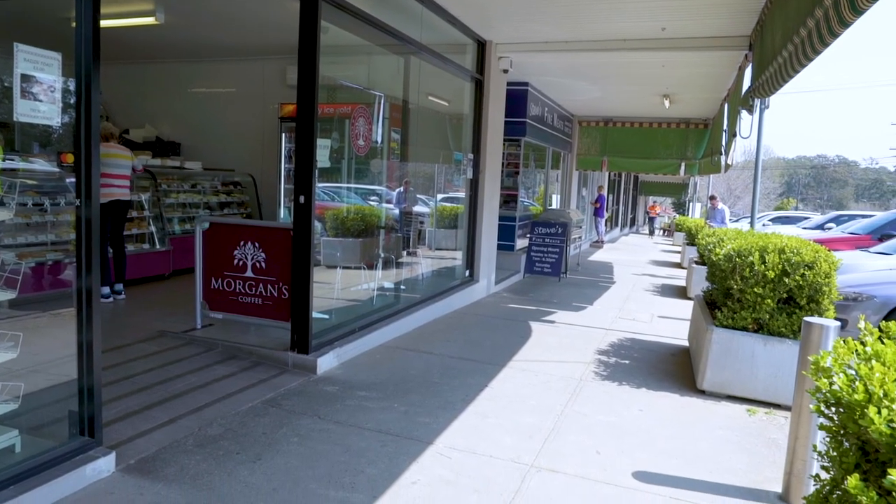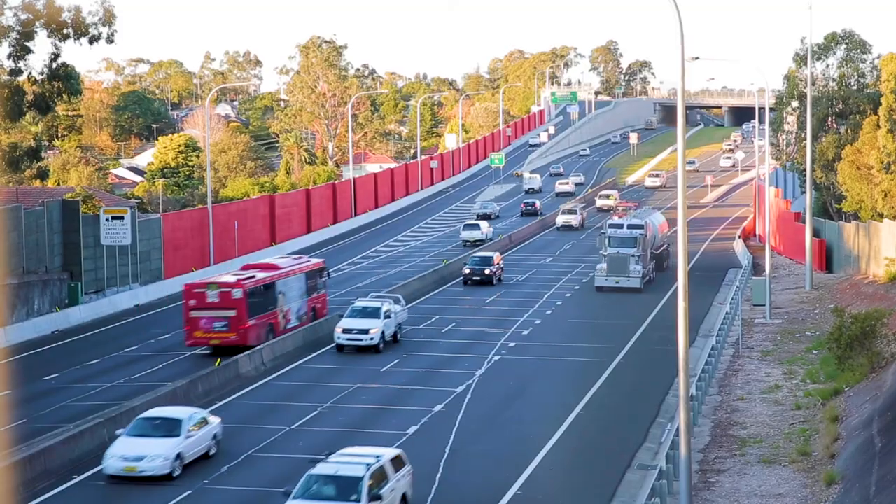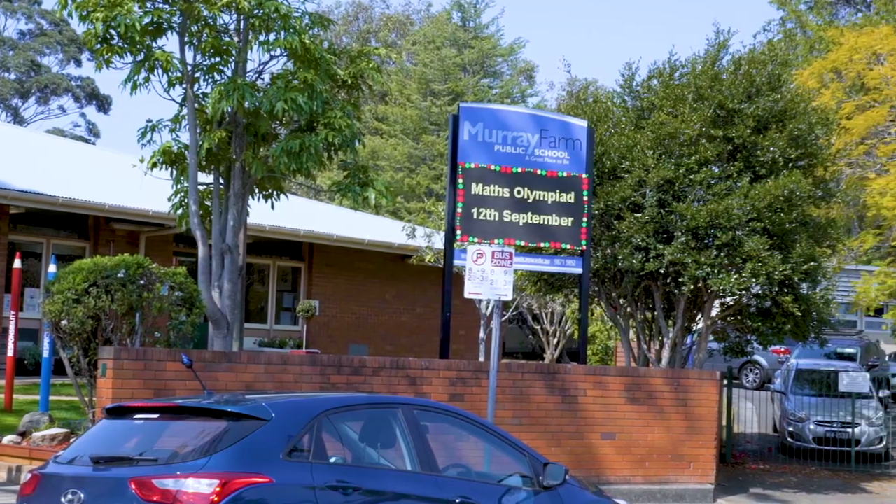Located close to community shops, bus stop, easy access to the M2, and within the popular Murray Farm School catchment.